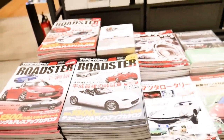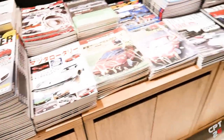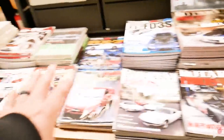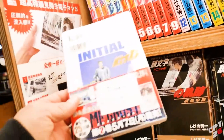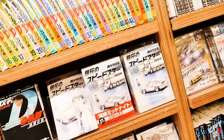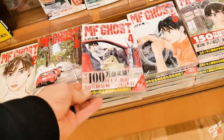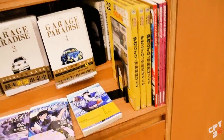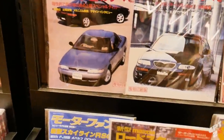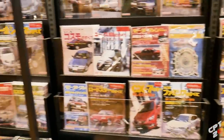I saw the sign for bookstore and thought it was going to be like a Barnes & Noble or something, but check this out - I think I found the bookstore. Look at all the cool magazines they have - this is all rotary stuff! No way, check it out - all Initial D! And MF Ghost right here, this is the new hotness I've seen. God I love Japan. I might have to get a magazine - maybe a shirt and a magazine, that'd be a good souvenir.